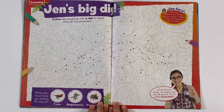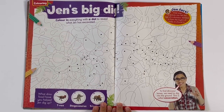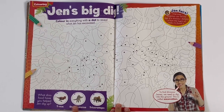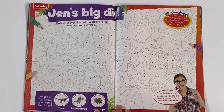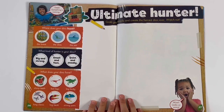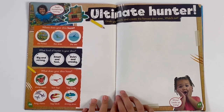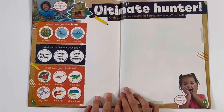Jen's big dig — colour in everything with a dot to reveal what Jen has excavated. And which dino fossil did you help? Could be the T-Rex, the Stegosaurus, or the Triceratops. Ultimate Hunter. So you can grab your pencils and create your fiercest dino ever. Watch out!